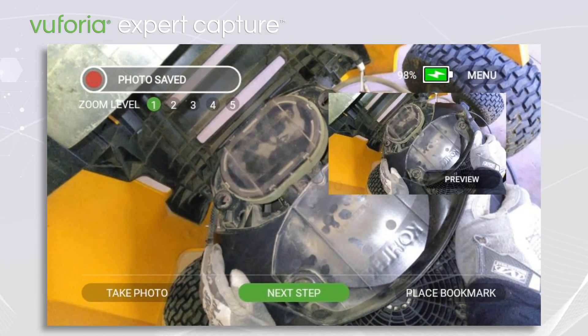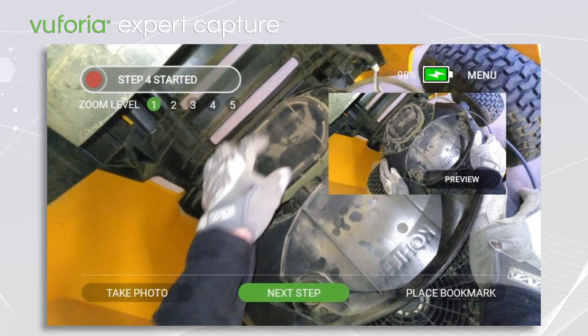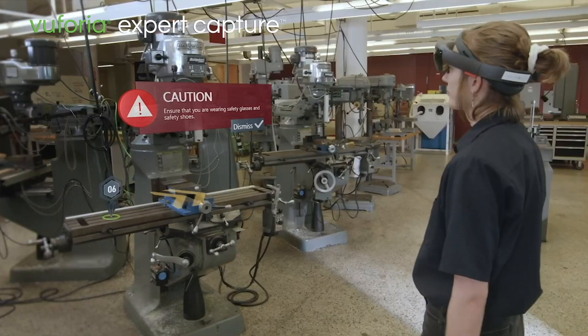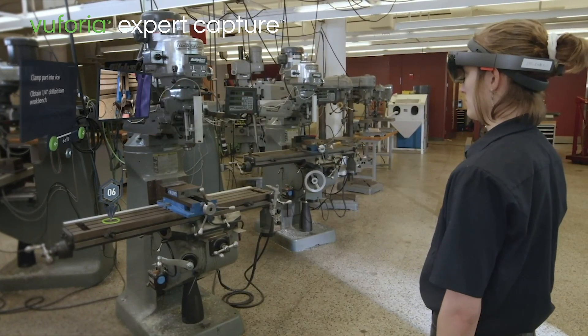Vuforia Expert Capture makes it easy to capture the tacit domain knowledge of experienced workers to create step-by-step instructions that can be scaled across the enterprise, quickly making the best practice of experts the standard practice for all employees.